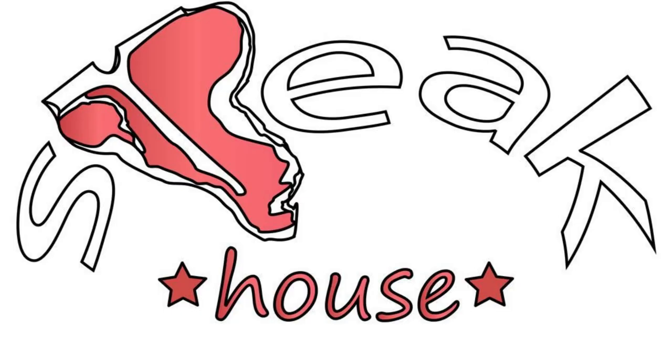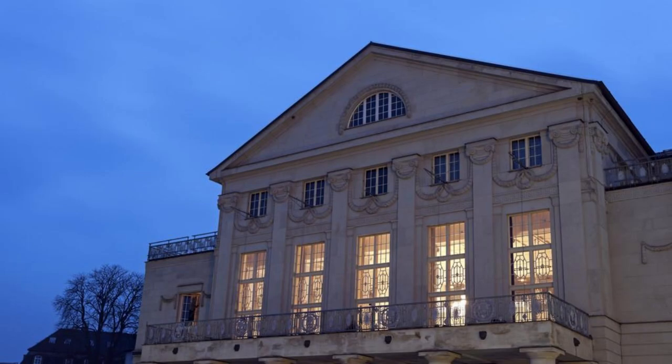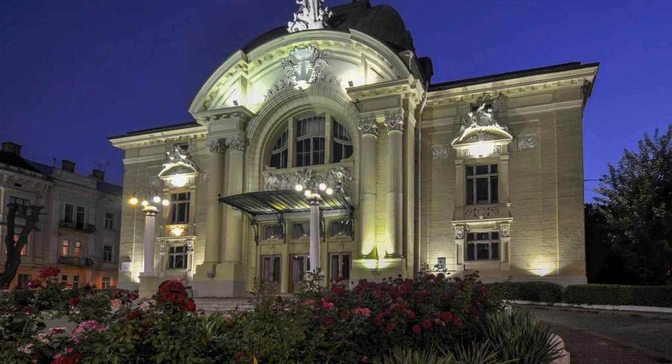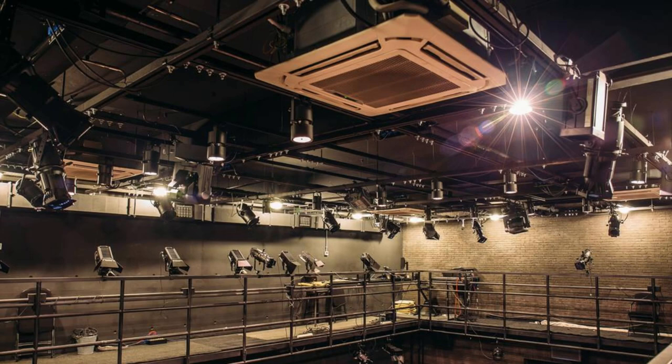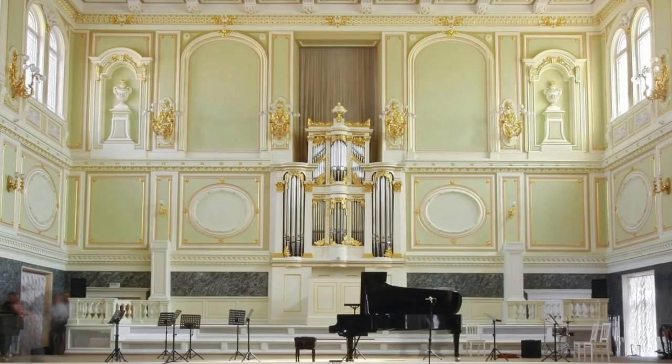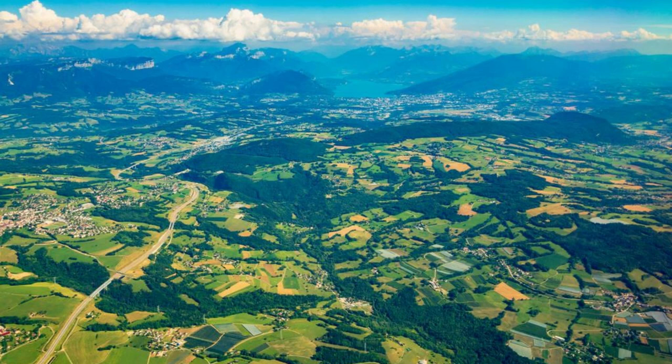The Grosses Festspielhaus, Salzburg. Experience the magic of music and theater at the Grosses Festspielhaus in Salzburg, one of the world's most prestigious concert halls and opera houses. Attend a performance of Mozart's operas, Beethoven's symphonies, or ballets by Tchaikovsky and Stravinsky, and be transported to a realm of artistic excellence and cultural sophistication. Marvel at the acoustics and architecture of this iconic venue, and immerse yourself in the timeless beauty of classical music and performing arts.